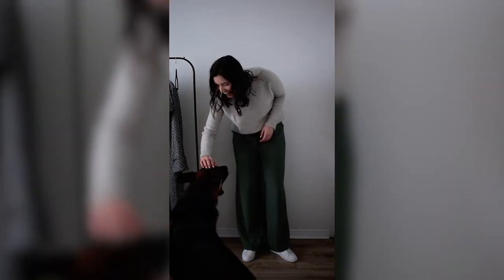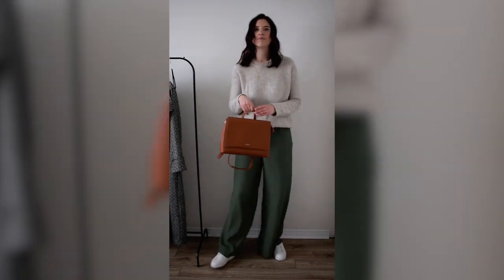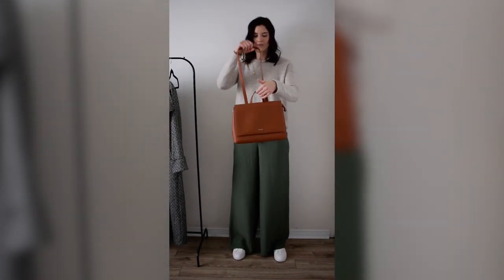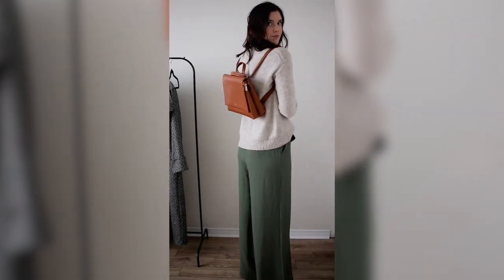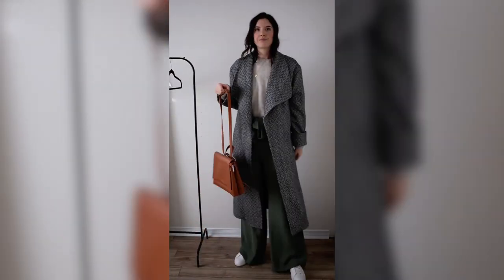For the bag with this look, I'm using one from Pixie Mood, which is super cute — it doubles as both a backpack and a shoulder bag. That's great to have while traveling since you have the option to wear it on your shoulder or as a backpack for a more hands-free situation, which is really cool.